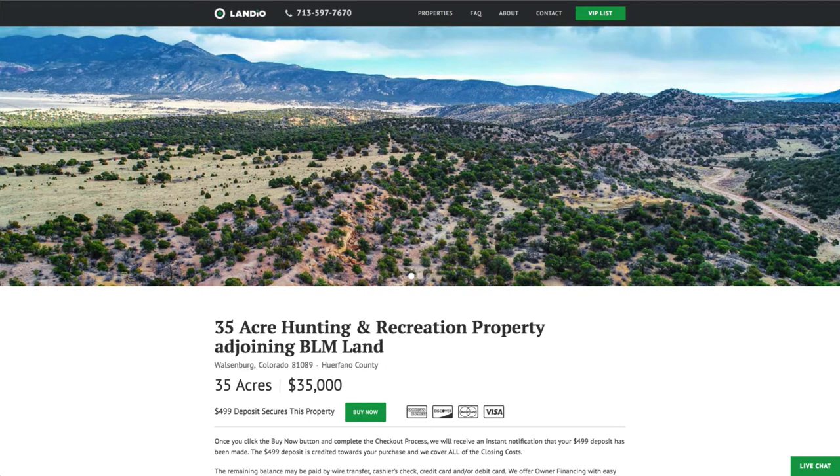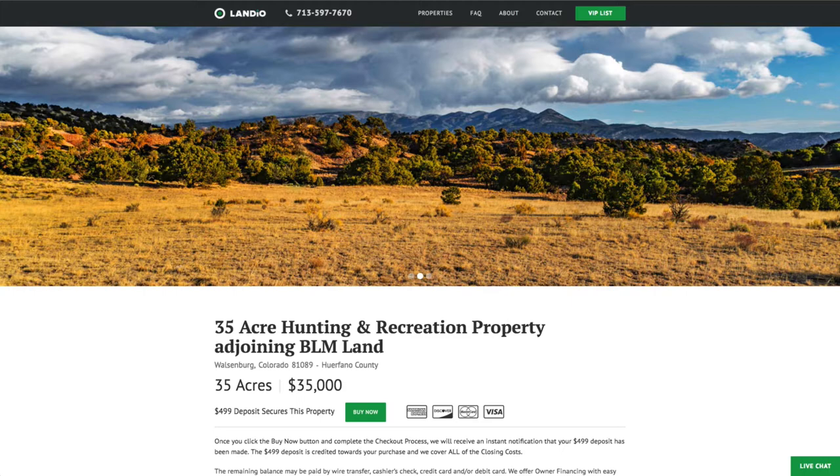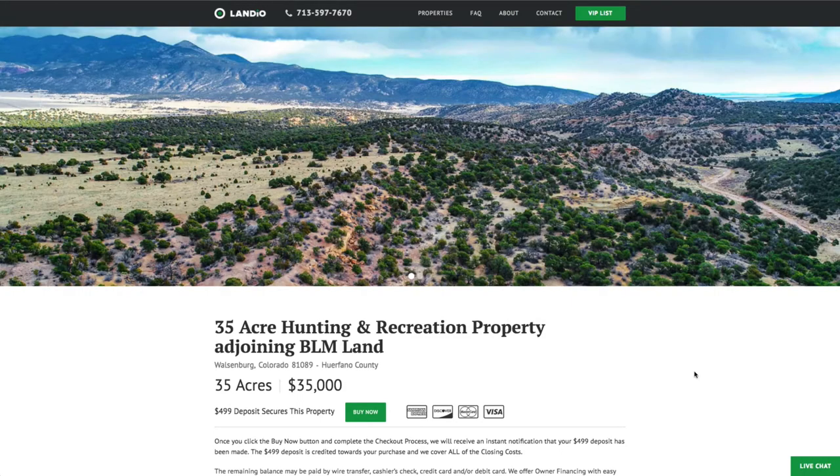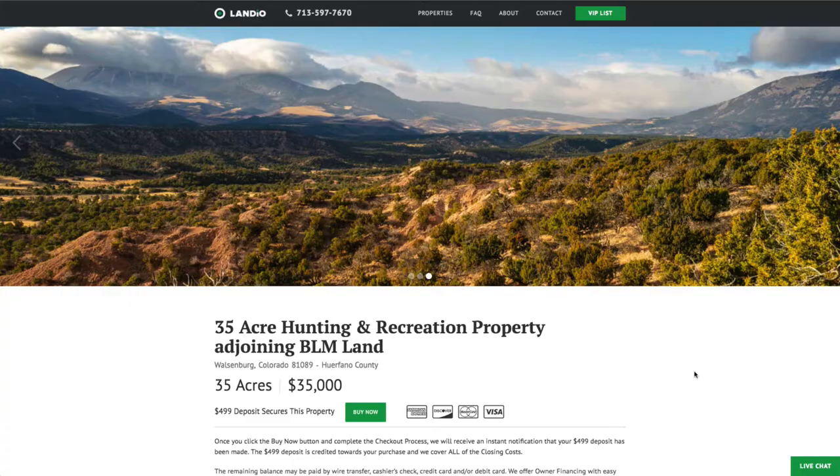Hello, this is Tori with Landio. We have a 35-acre hunting and recreation property adjoining BLM land in southern Colorado. We've sold a lot of land in this area of southern Colorado, and this is the first and only parcel we've ever had that actually adjoins BLM land.